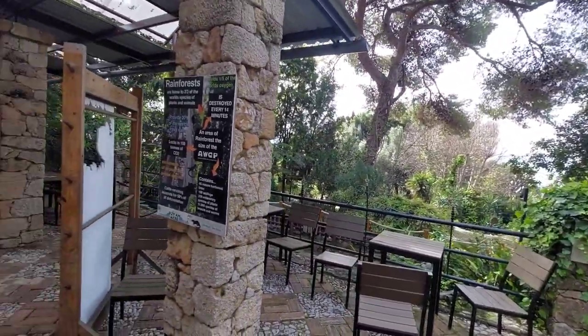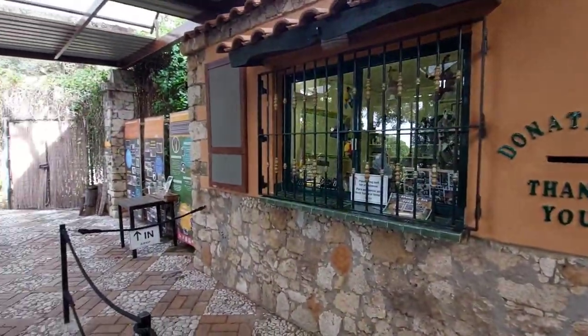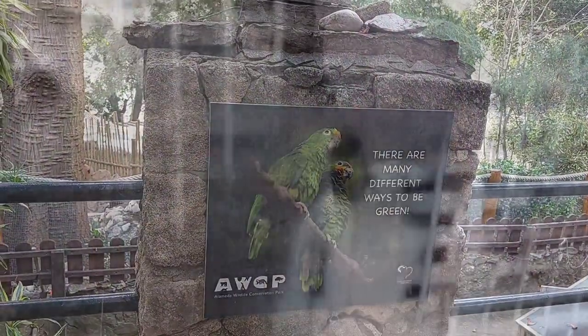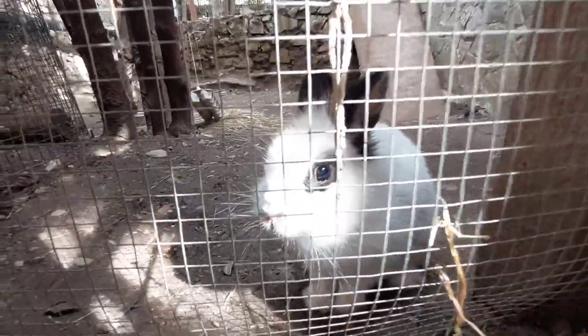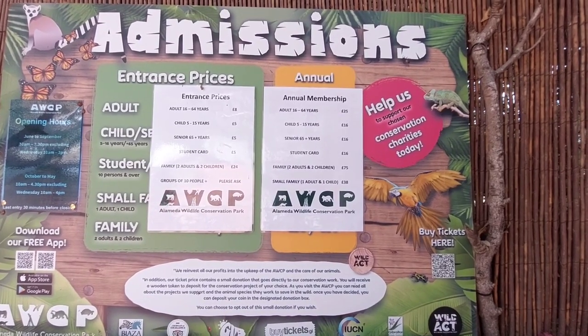As we make our way up the path and head towards the exit — it says on Google they shut at half three, and we're leaving this place about half four, so it was nice to get the extra time in. We say goodbye to the welcome rabbit, and guys, if you want to pause, here are the admissions prices.